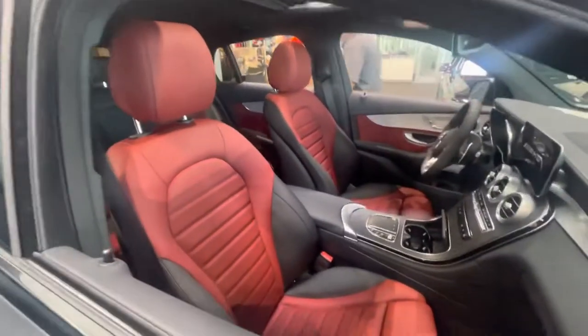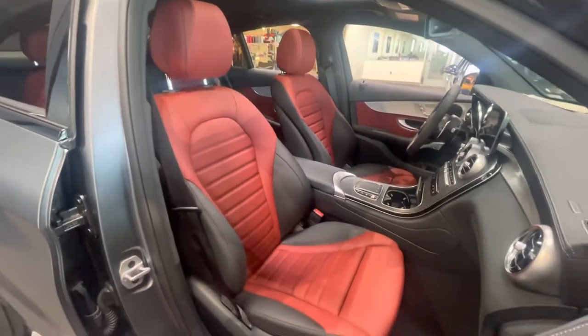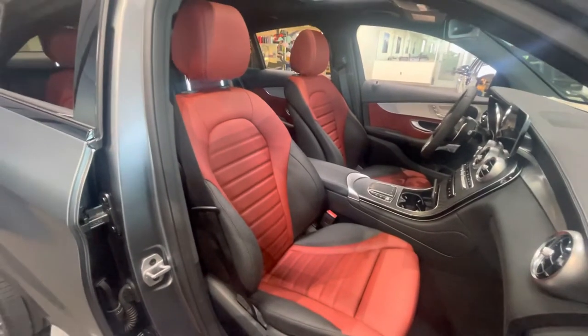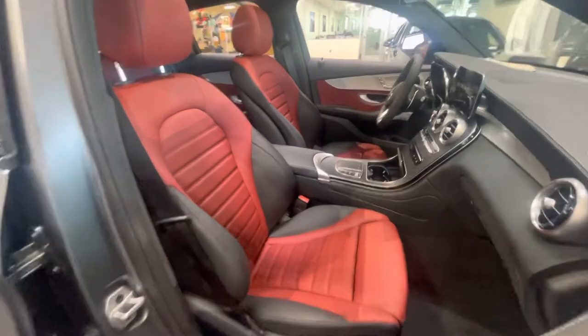Beautiful red and black two-tone interior. The camera makes it look a little bit brighter in color — this is more of a deeper red than what you'll see in the video.